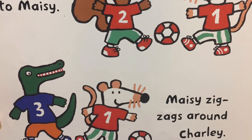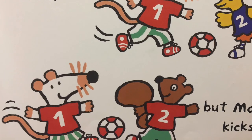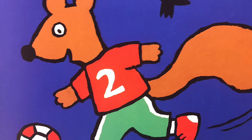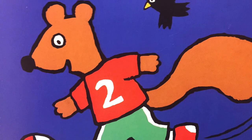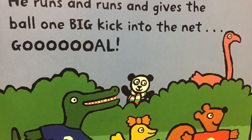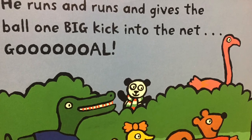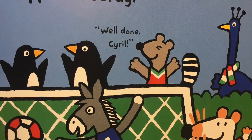Sorrel passes to Maisie. Maisie zigzags around Charlie. Talia tries to steal, but Maisie kicks it to Sorrel. Wow! Sorrel is so fast. He really wants to score a goal for the red team. Come on, Sorrel! You can do it! He runs and runs and gives the ball one big kick into the net. Yippee! Hooray! Well done, Sorrel!